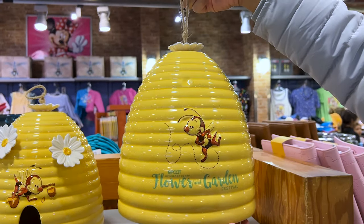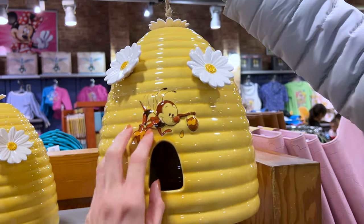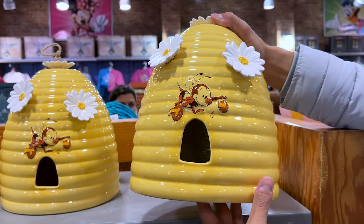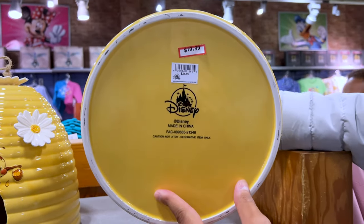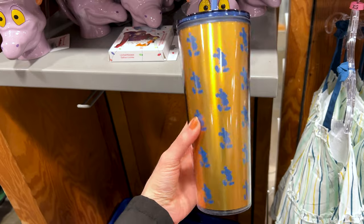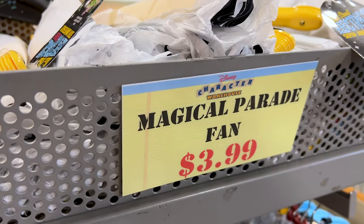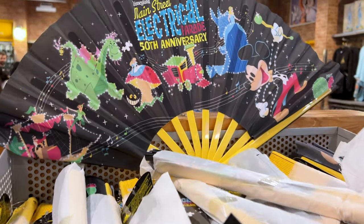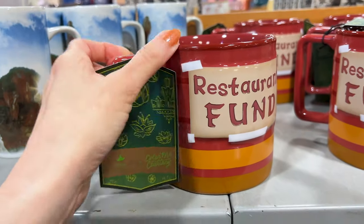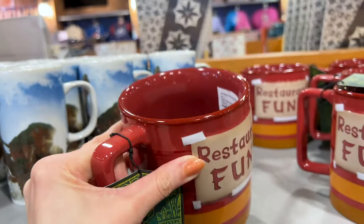From the Flower and Garden Festival, they have this beautiful ceramic piece with a little bee and flowers — everything is ceramic. I remember seeing this at Sawgrass near Miami. They're selling it for $20, originally $35. And a 50th anniversary tumbler with the famous Mickey pose, $15, originally $28.